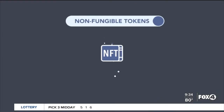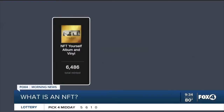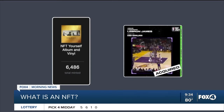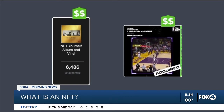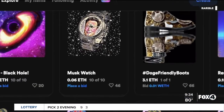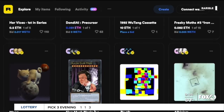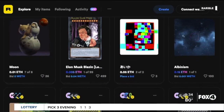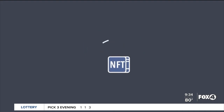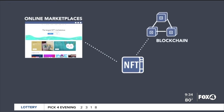NFT stands for non-fungible token, and they are unique pieces of digital content, meaning you can't physically touch them. You can think of it like a digital trading card — a collectible digital token that holds value to the buyer. NFTs provide the owner absolute rights over that object and include a record showing who owns it, like the way a title shows ownership of a car.